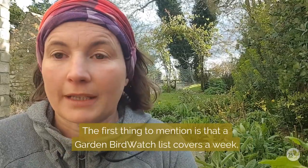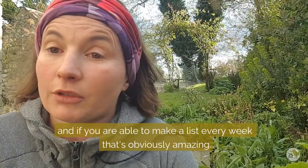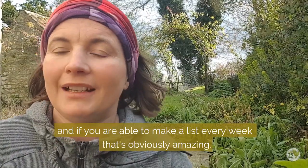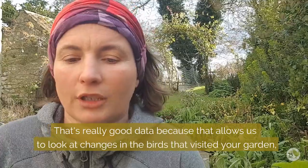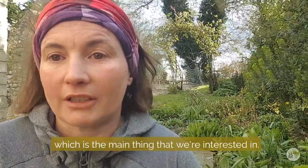A Garden Birdwatch list covers a week, and if you are able to make a list every single week and send it in to us, that's obviously amazing. That's really good data because it allows us to look at changes in the birds that are visiting your garden over time, which is the main thing that we're interested in.